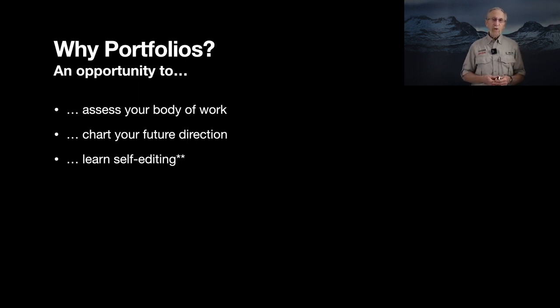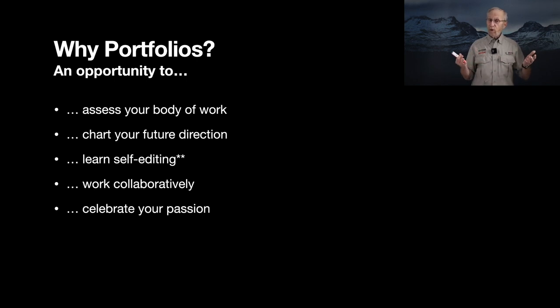Portfolios give you an opportunity to learn the most difficult part of photography, and that is self-editing. Self-editing can be agonizing, and indeed it should be, but once you learn self-editing through this process it will help you in your future work enormously. A portfolio also gives you a chance to work collaboratively — many of you may think you don't want to work with someone else, but we're here to challenge your thinking in that regard. A portfolio is also a great way to celebrate your passion.